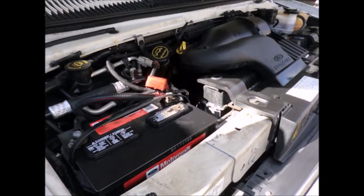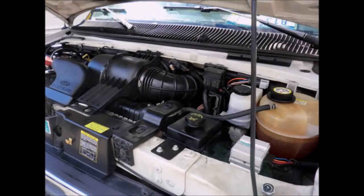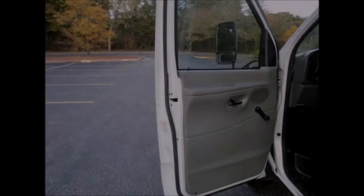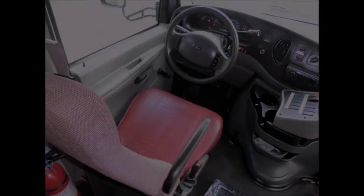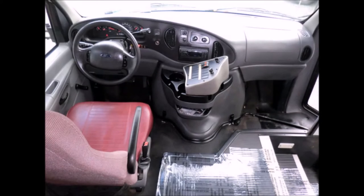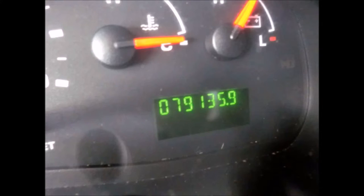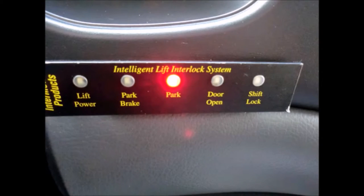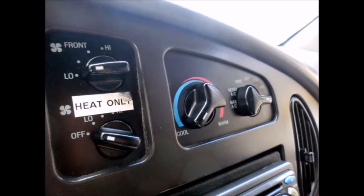It has a Ford Triton 6.8-liter V10 engine and five-speed automatic transmission with overdrive. All mechanical functions are in excellent working condition and all fluids have been checked and changed as needed. Features include dual oversized power mirrors, anti-lock brakes, tilt wheel, and a black rubber transit floor. It has 79,135 miles on it, with wheelchair safety interlock, and high-capacity front and rear air conditioning and heat.